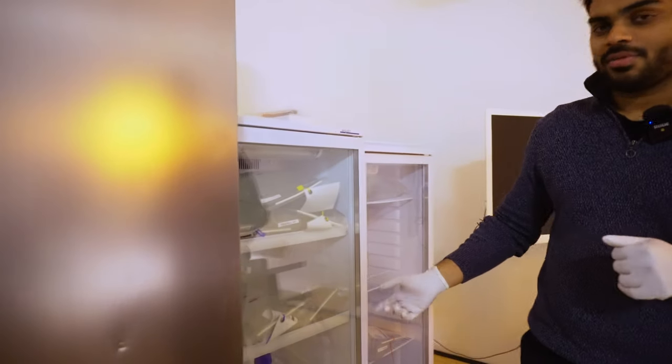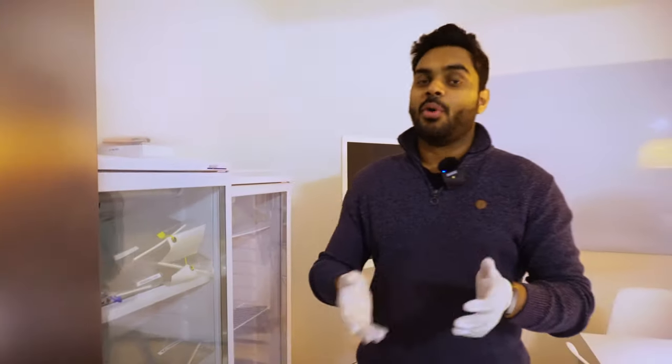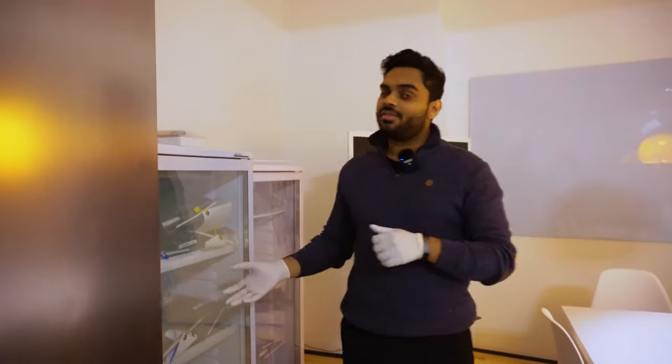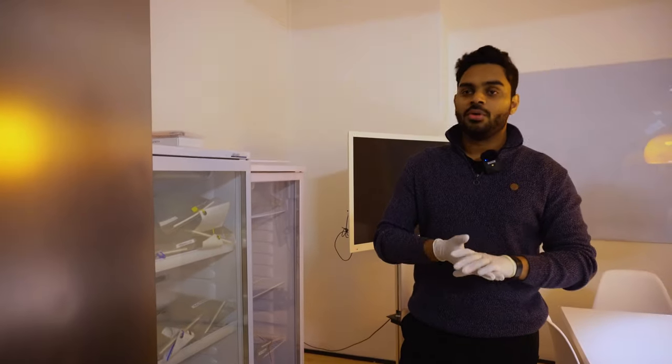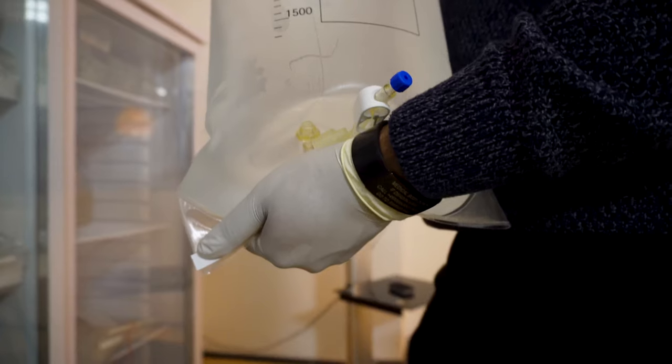So what I just put in there is one of our bags of cryoprotectant. Cryoprotectant is the most important part of the whole cryopreservation procedure, and we make it here in the office in Berlin. The most important contents of it are things which would help prevent ice formation during the cool-down process, and we perfuse it during the surgical part of cryoprotection.